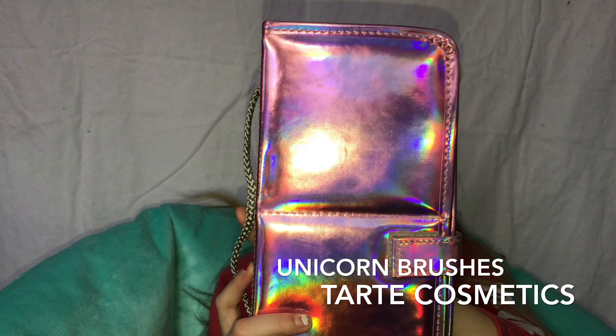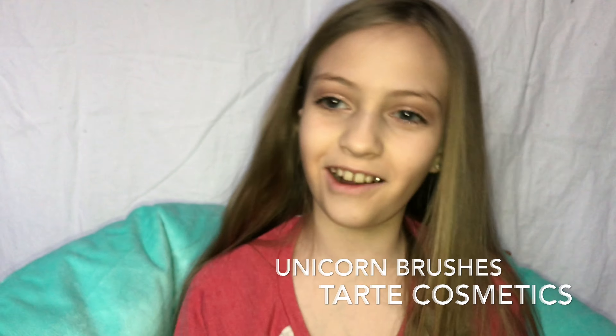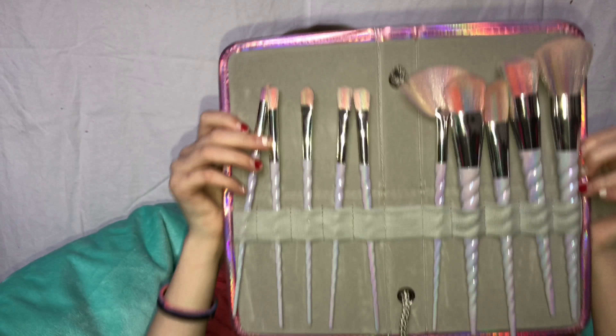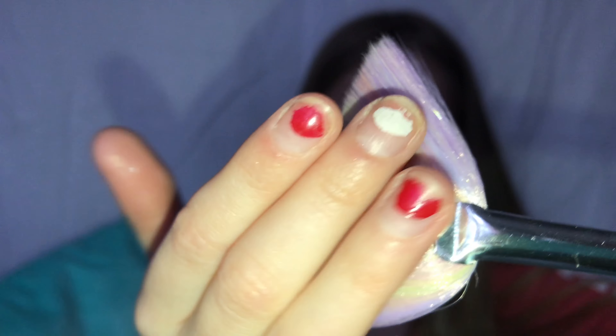My next brush set comes with a little silicone wrap case. I'll show you the face side and then the eye side. I'm going to start with the fan brush and work my way up to the bigger brushes. At the bottom they're so little and then it just gets bigger and bigger — look how beautiful!